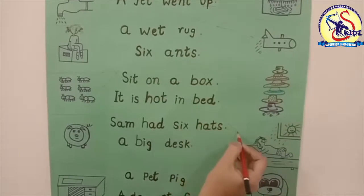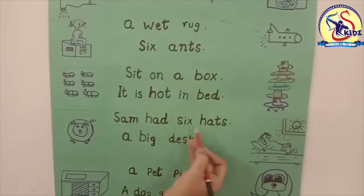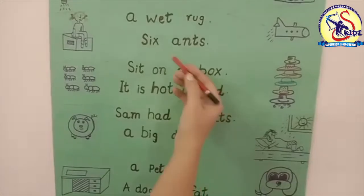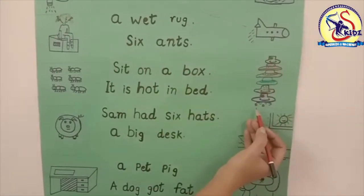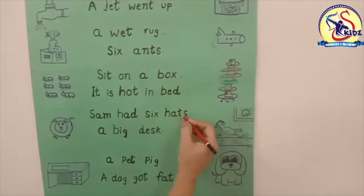Sam had six hats. Yes, in this picture there is a boy who is wearing six hats. Now match it with the picture.